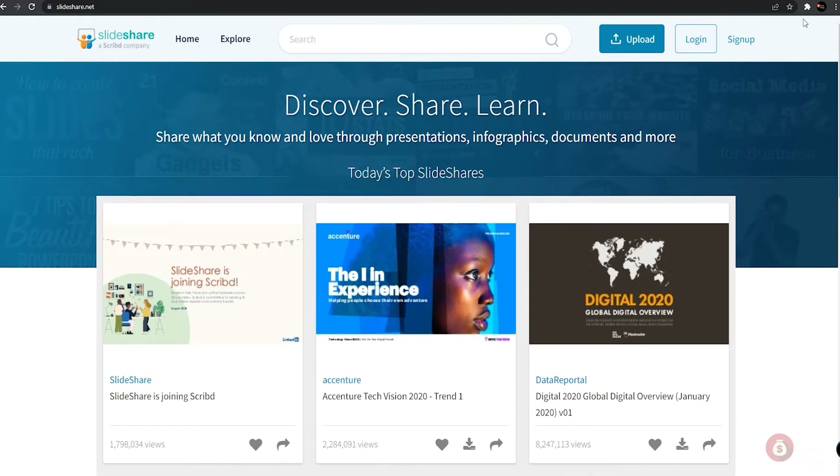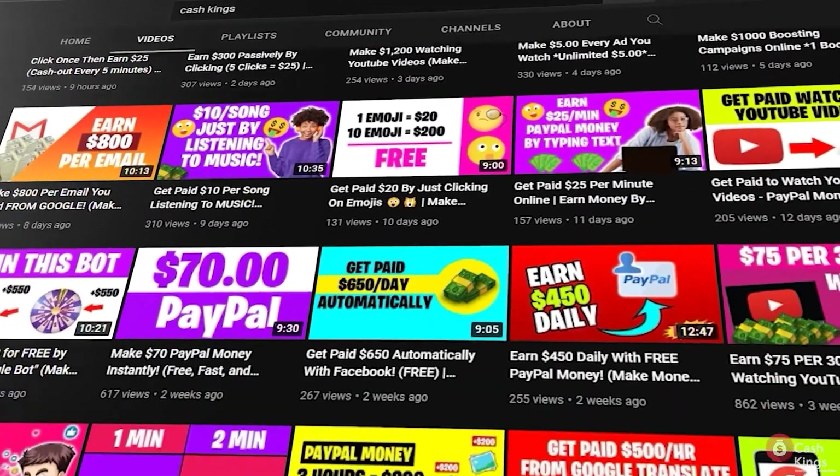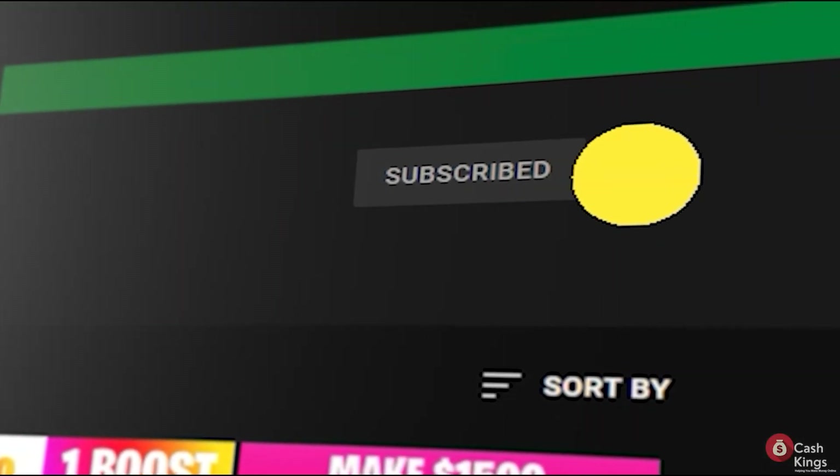Just remember to post it as public and add some tags on your articles so people can see them and eventually click on your affiliate links and buy the products. This is a great way to earn money passively because you don't need to do this every day — you just have to do this process once and let the platforms do the work for you. That concludes today's video. If you learned something, don't forget to like, subscribe to Cash Kings, and click the notification bell. Please leave any concerns or questions in the comment section below.